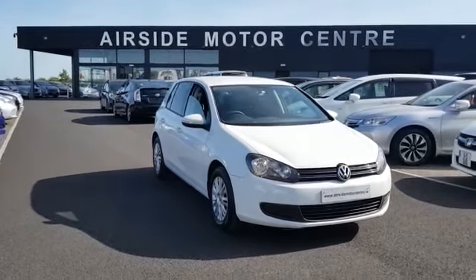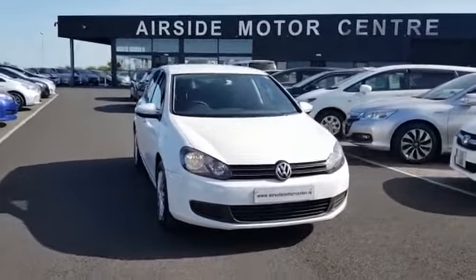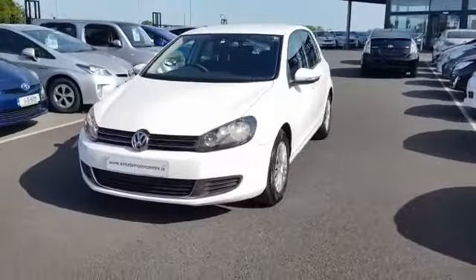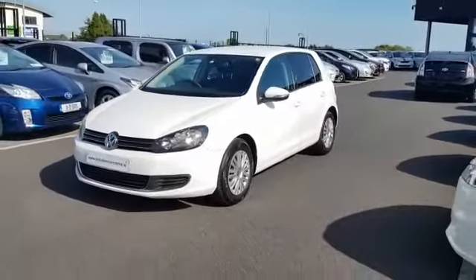Hi guys, it's Stephen here. Just going to give you a walk around this 2011 Volkswagen Golf. It's a 1.2 automatic TSI engine and it's in a beautiful ice white colour.